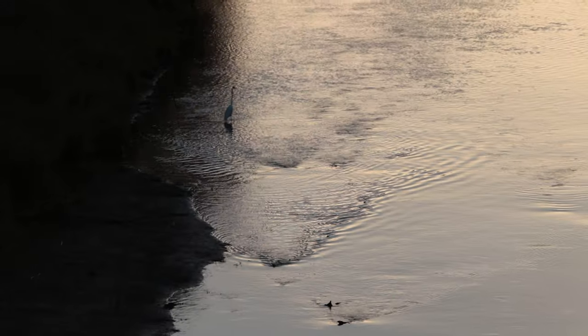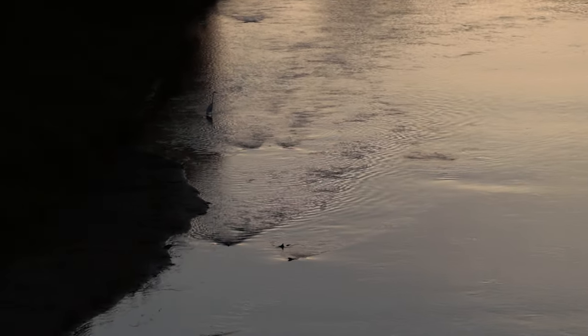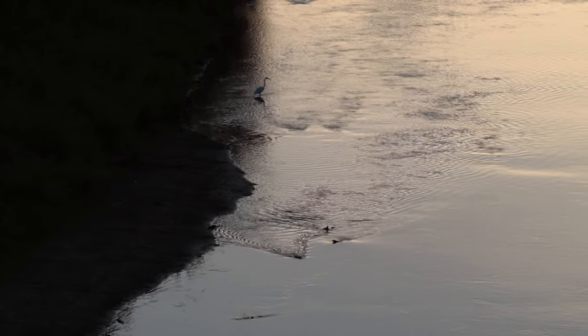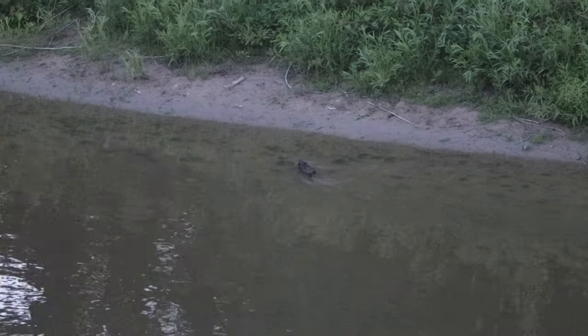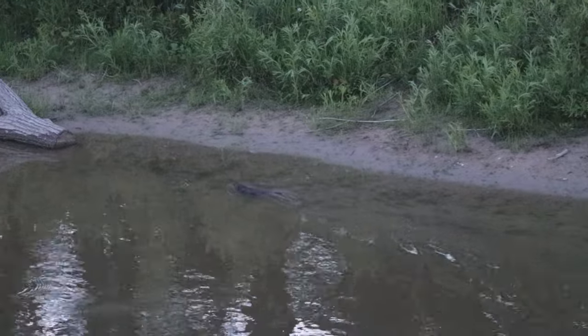The North American beaver is the second largest rodent next to the capybara, which is the largest. There are two species of beavers — the North American beaver and the Eurasian beaver. The North American beaver typically weighs between 35 and 65 pounds, is three to four feet long, standing one to one and a half feet tall. The Eurasian beaver is slightly smaller. Beavers actually existed in the Ice Age — but those beavers were huge, giant beavers that grew to be two and a half meters long.